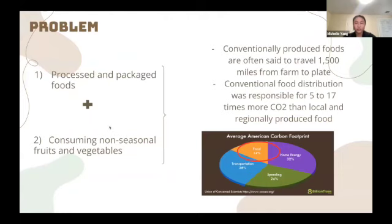Here we will look at two main contributors to the food industry's carbon footprint. Processed and packaged foods have large carbon footprints due to their energy-intensive manufacturing processes and packaging waste. Secondly, consuming non-seasonal fruits and vegetables usually involves long-distance transportation, which also leaves its mark on the planet. These products are responsible for 5 to 17 times more CO2 than locally produced food.